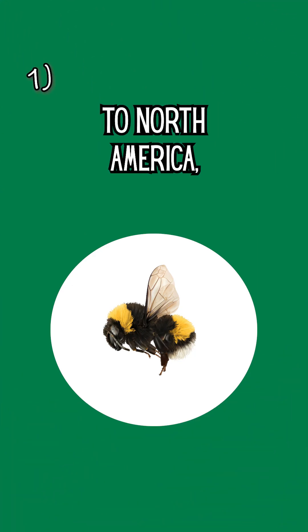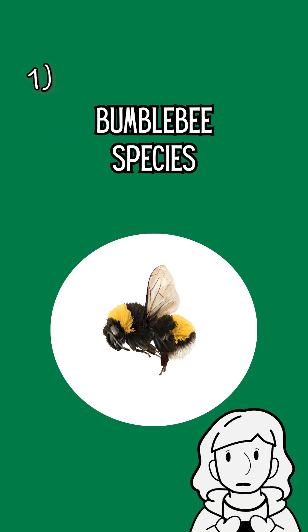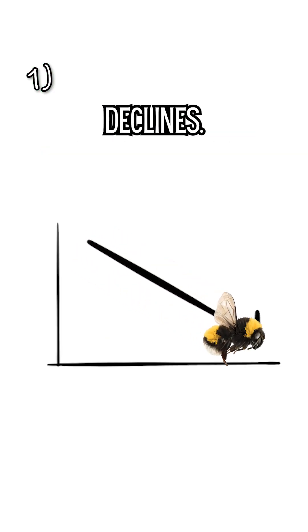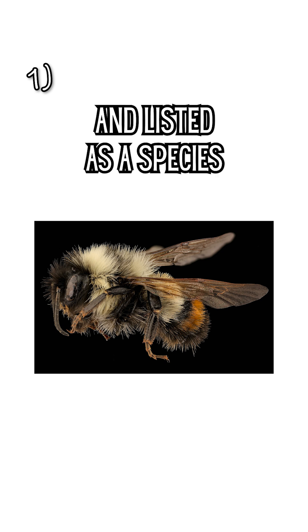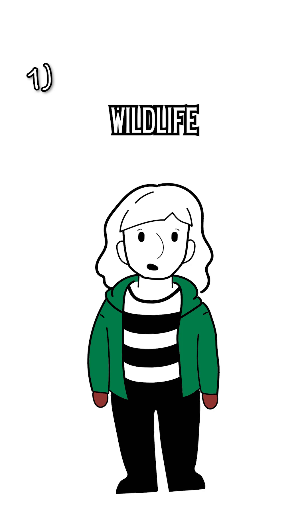Unlike honeybees, bumblebees are native to North America, and unfortunately they need our help because several bumblebee species are experiencing serious population declines. One species in particular, the rusty patch bumblebee, is endangered and listed as a species of greatest conservation need in the Michigan Wildlife Action Plan.